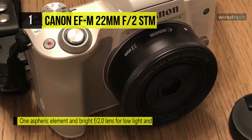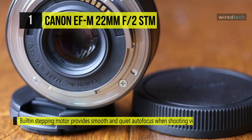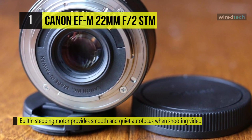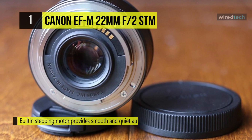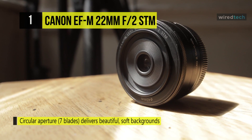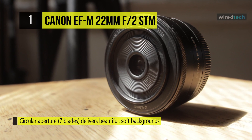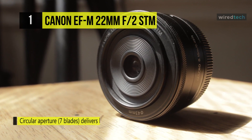This lens is compact and lightweight, measuring only 0.9 inches long and 2.4 inches in diameter, and weighing approximately 3.7 ounces. It utilizes a built-in stepping motor to provide smooth and quiet continuous autofocus when shooting video with the Canon EOS M digital camera. It offers a circular aperture with seven blades that deliver soft focus backgrounds. A short minimum focusing distance of only 5.9 inches allows you to get closer to your subjects than ever before.